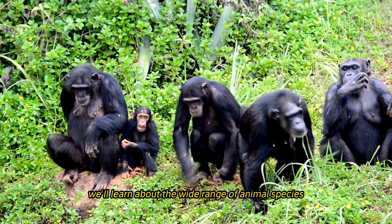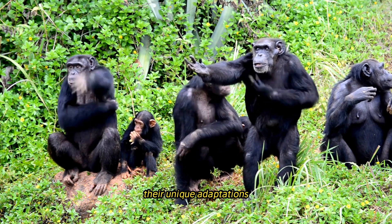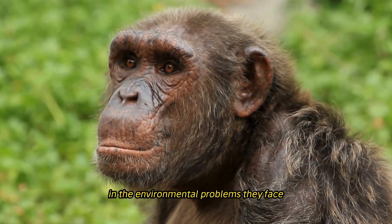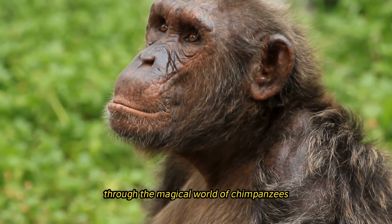In this in-depth look, we'll explore the wide range of chimpanzee species, their unique adaptations, social structures, cognitive abilities, and the environmental challenges they face. Join us on an adventure through the remarkable world of chimpanzees.